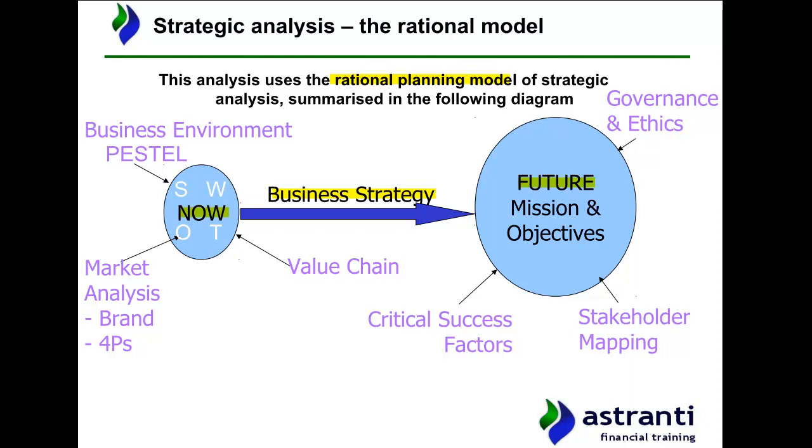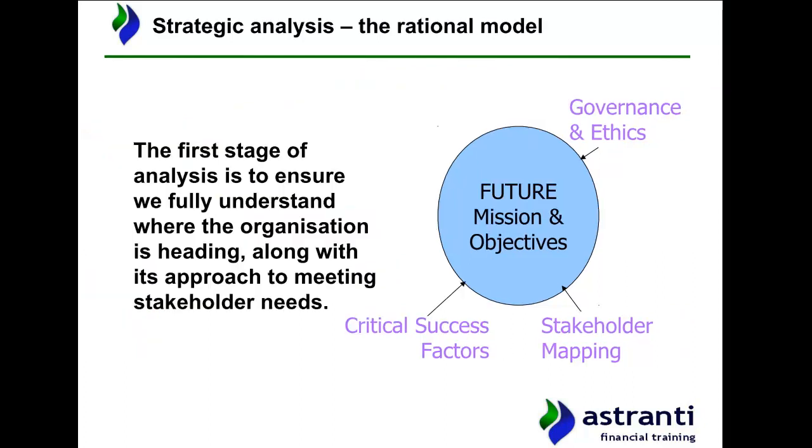We're going to start this video by focusing on where Chargett wants to be in the future — i.e. where the business will be after implementing its strategy. This stage of analysis aims to ensure we fully understand where the organisation is heading, centring around not only how the business itself will develop and grow, but also how it plans to cater to and meet the needs of its various stakeholder groups.